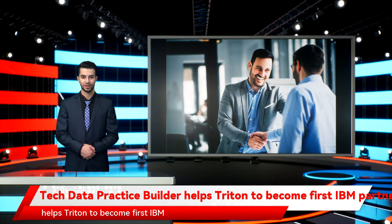Tech Data Practice Builder helps Triton to become the first IBM partner with the capability to migrate DB2. Our DBMS expert made use of the Tech Data Practice Builder methodology to develop clear differentiation.